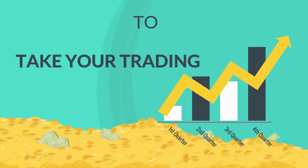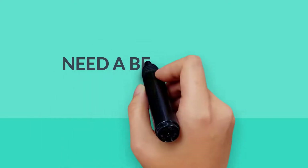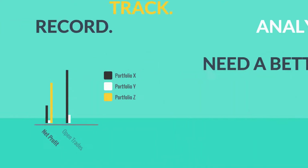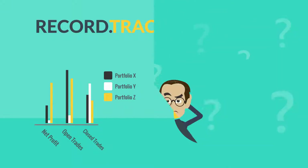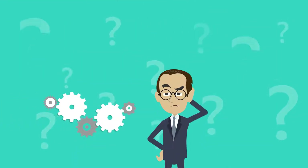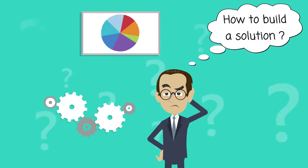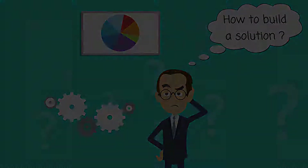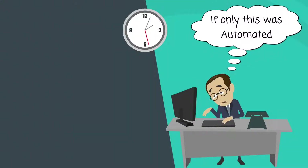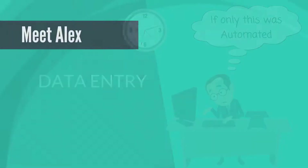So you have made the decision to take your trading to the next level. You're on the search for a better way to record, track and analyse your trading data. You've probably heard that combining data from multiple sources produces a more accurate analysis, but don't have an efficient way to make it happen. Without an automated system, you could be wasting hours on data entry just getting started.